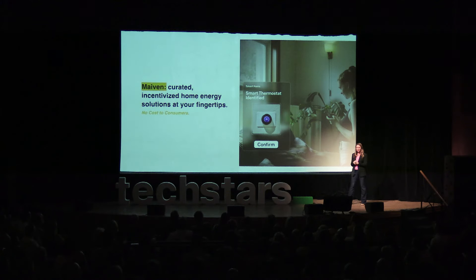That's why I created Maven — your personal, AI-powered home energy concierge, enabling you to adopt the right energy upgrades for your home as easily as adding to cart.